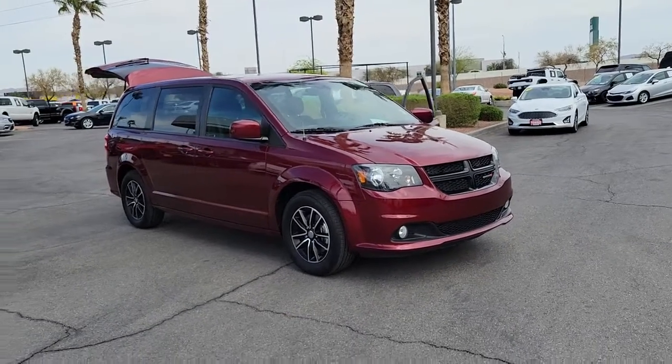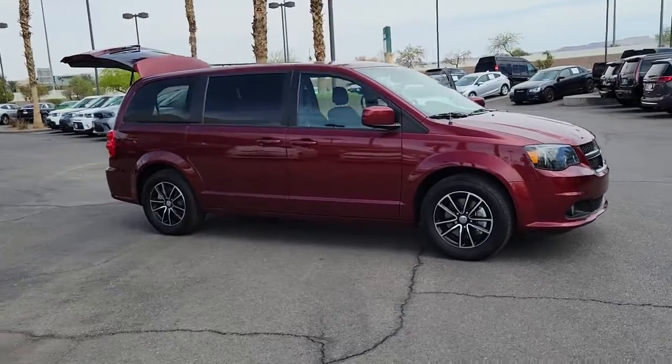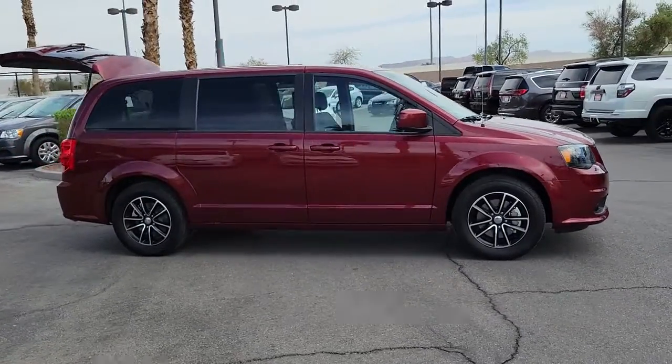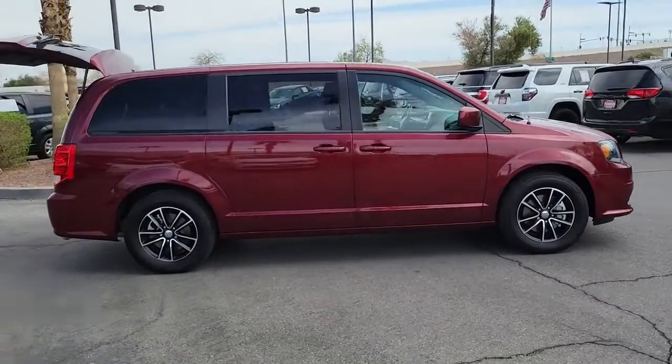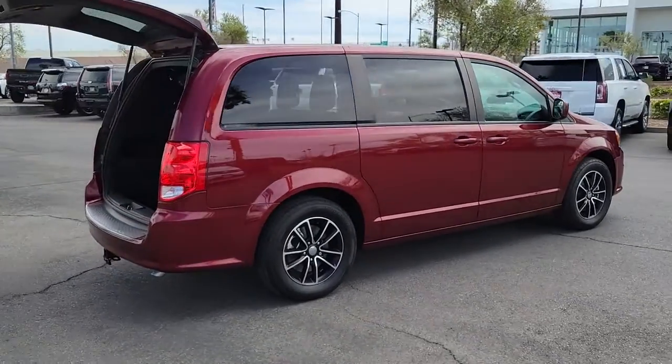You will love the features of this 2019 Dodge Grand Caravan. With less than 30,000 miles on the odometer, this vehicle stands out from the rest. Enjoy owning a vehicle that's your true blue ally in the face of life's ever-increasing demands.